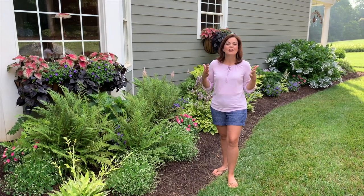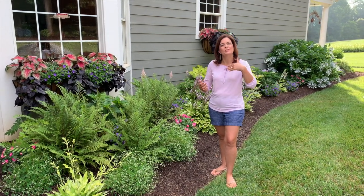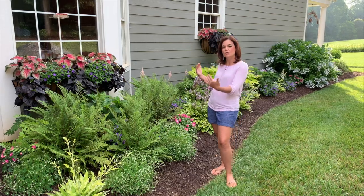Summer is here and the shade garden has exploded. Come with me as we take a summer tour of this gorgeous space.